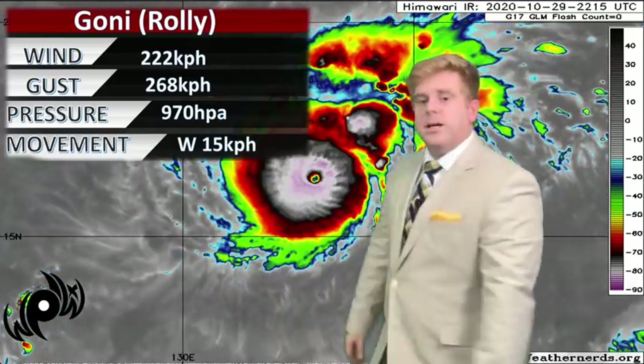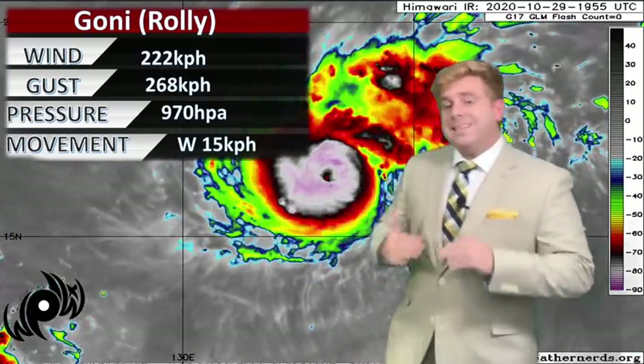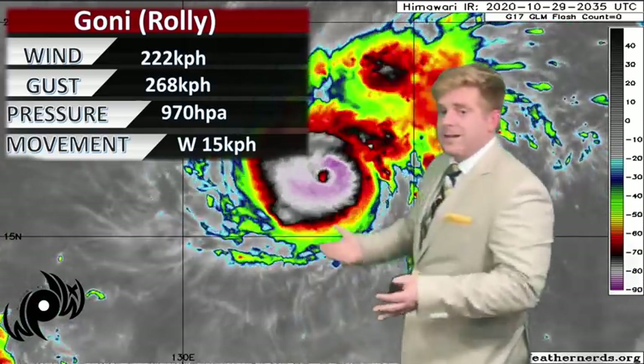Right now the storm has sustained winds of 222 kilometers per hour, gusting up to 268 kph, based on satellite data from the Joint Typhoon Warning Center. JMA says 970 hectopascals, but I think it's lower than that because we have a very quickly deepening storm system — I think they're a little bit behind the ball on that. We don't have recon to fly out there.